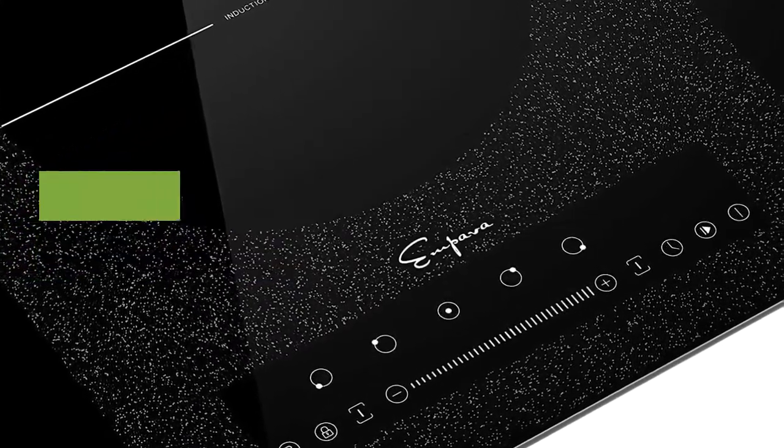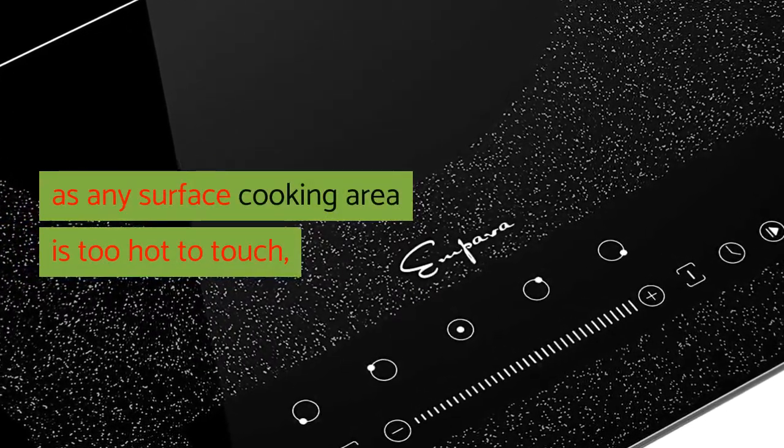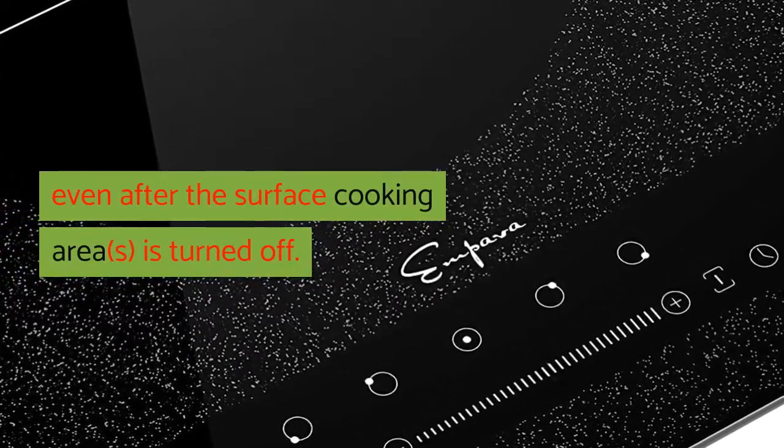Hot Surface Indicator — an H — will appear in the surface cooking area display as long as any surface cooking area is too hot to touch, even after the surface cooking area is turned off.